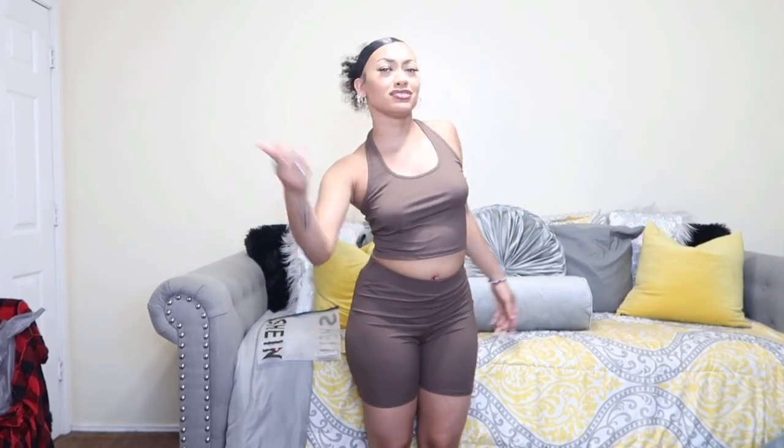Your girl is going to be doing her first voiceover for a YouTube video, I think, so this will be a little different. I'm gonna just be modeling the pieces for y'all and everything will be linked in the description box below so y'all can go check out Shein and get what I got if you like what I got.